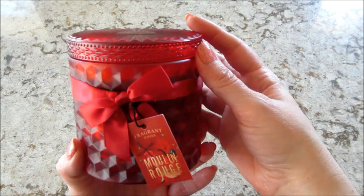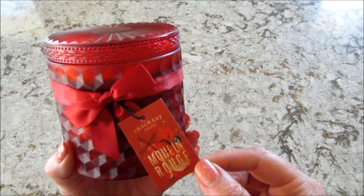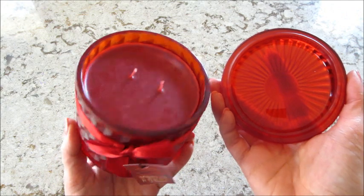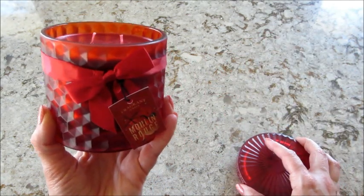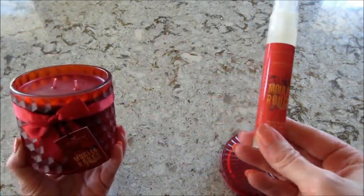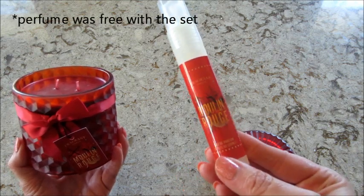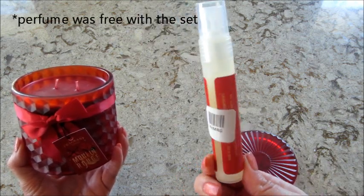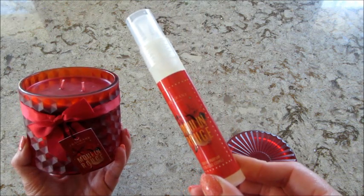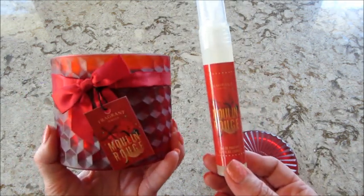Hi guys, welcome back to my channel. Today I have a ring reveal from Fragrant Jewels — this is their Moulin Rouge satin candle. It has a matte finish, a very pretty jar, red wax. I did order the bath bomb, and there was a bundle. I'm pretty sure there were two options where you could get the perfume with it, and I was pretty positive I didn't pick that one, but I did get it. It looks like a pretty big tube — it says it's only 0.75 fluid ounces, but it looks bigger than that.